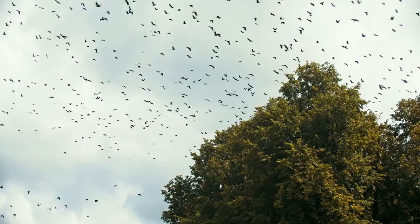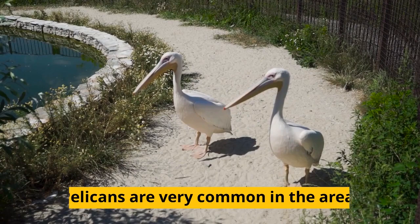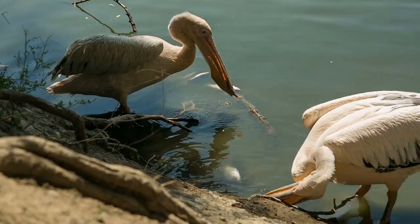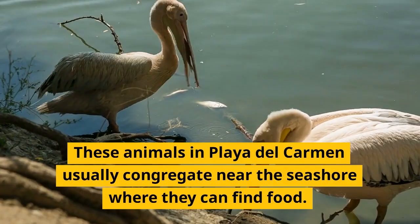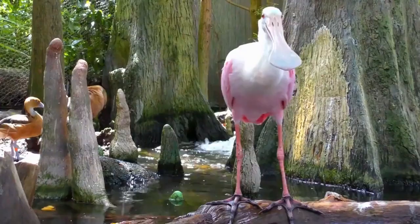Let's look at some of the fun birds you can see in Playa del Carmen. Pelicans are very common in the area and usually congregate near the seashore where they can find food. The roseate spoonbill is a large pink and white bird with a distinctive long bill.